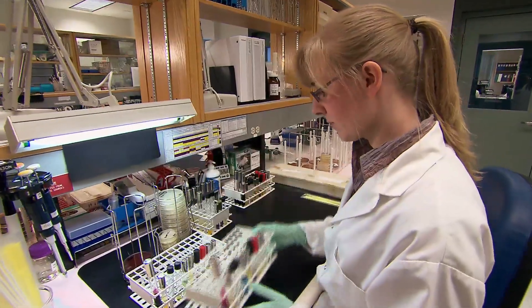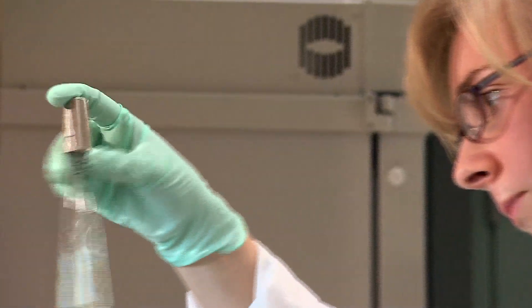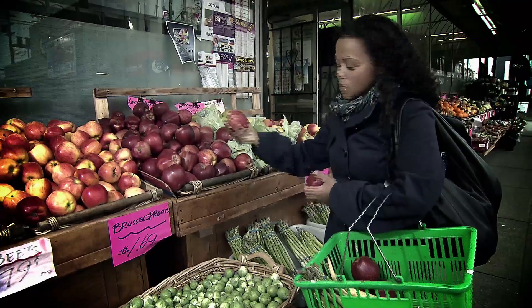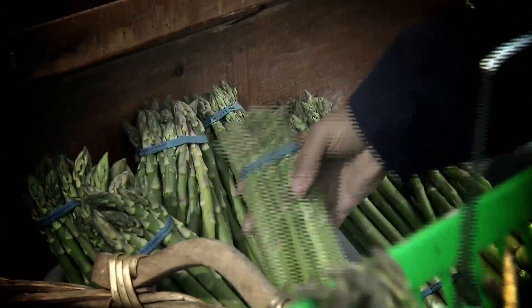Food testing also provides us with important information about whether or not a common food is the source of illness. However, if the food has a short shelf life like fresh produce, there may be none left to test, and that adds to the challenge of trying to identify the source of the outbreak.